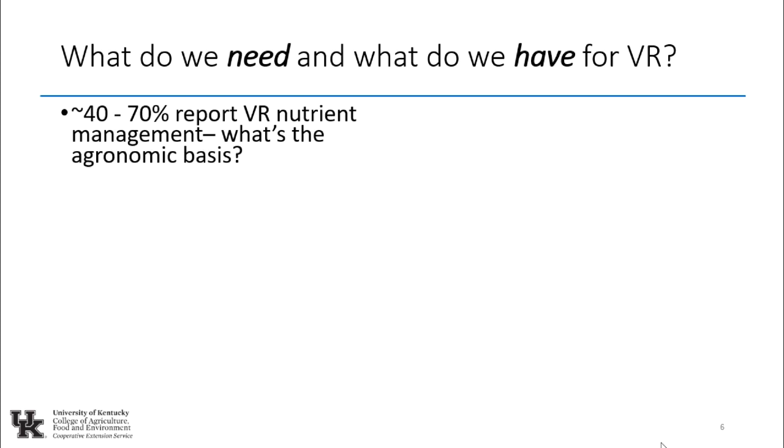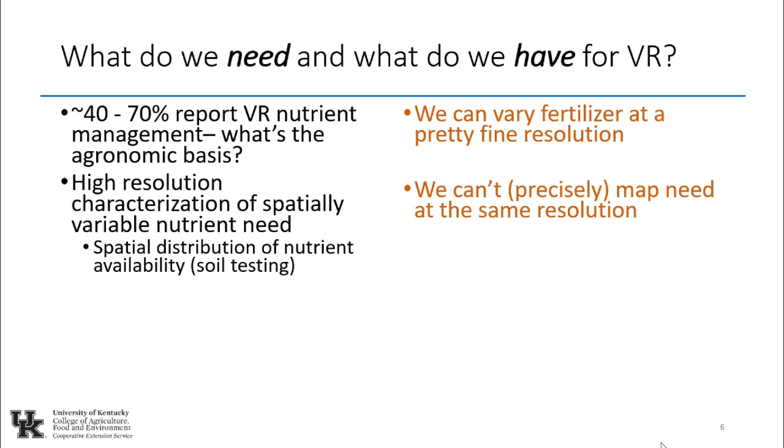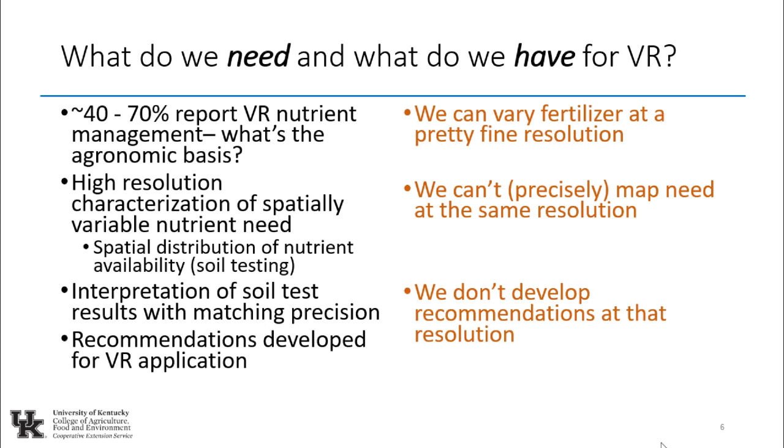About 40 to 70% report variable rate nutrient management. We can fertilize at a pretty fine resolution, so we do. We need a high-resolution characterization of spatially variable nutrient needs — that's the map, the prescription. We're not precisely mapping at the resolution where we're applying nutrients. We have to interpret the soil test with matching precision. And critically, recommendations have to be developed specifically for variable rate management — nobody has really developed recommendations around this.